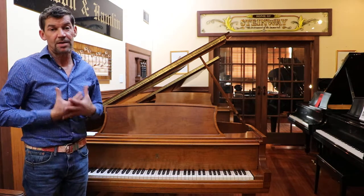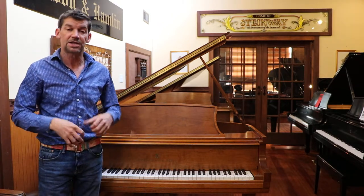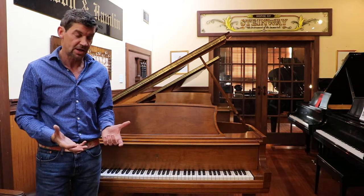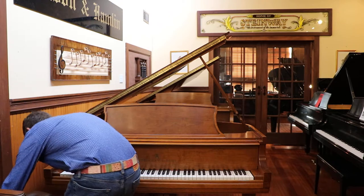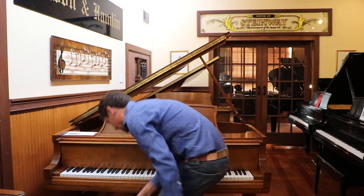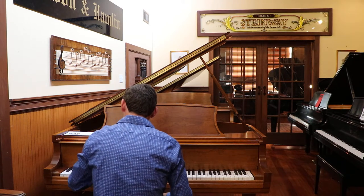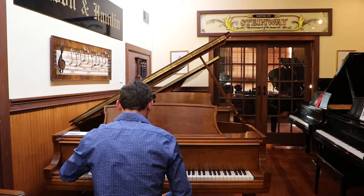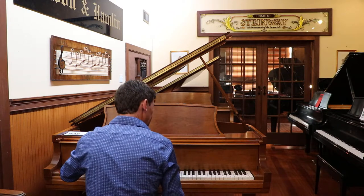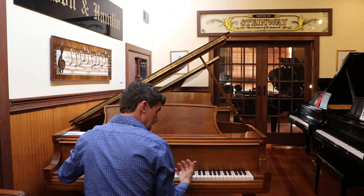This particular piano I'm a big fan of because although it's a five foot ten Model L, it sounds like a bigger piano than it is. I wanted to just give you a little feel for the bass of this instrument.